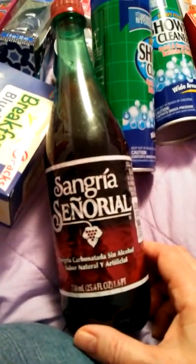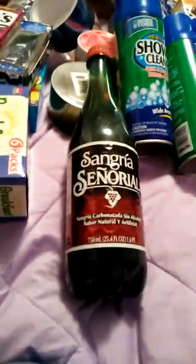Y'all remember when I tried this sangria scenario? It tastes just like sangria wine without the alcohol, which I love. So I ended up getting two of those.